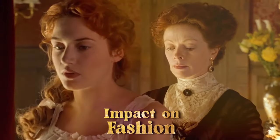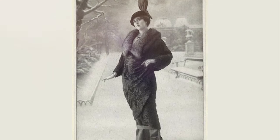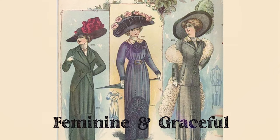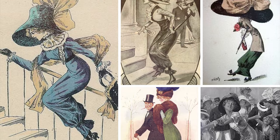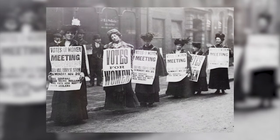The hobble skirt had a significant impact on fashion in the 1910s. It helped to create a more streamlined and modern silhouette for women, and also forced women to adopt a more feminine and graceful way of walking. It was also a controversial fashion trend — some people believed it was impractical and even dangerous, while others thought it was a symbol of women's liberation.